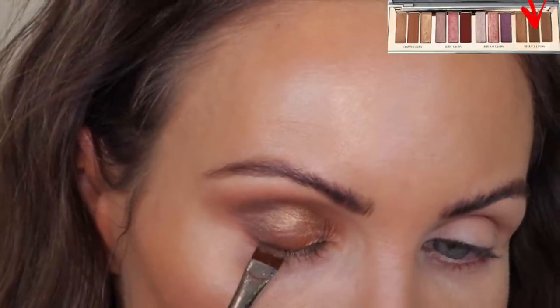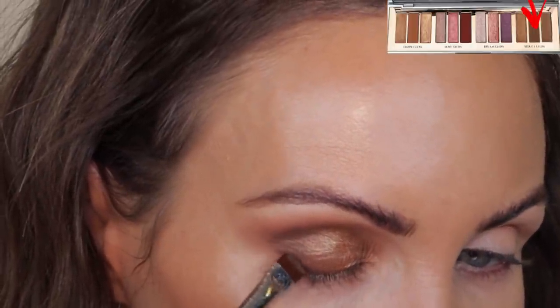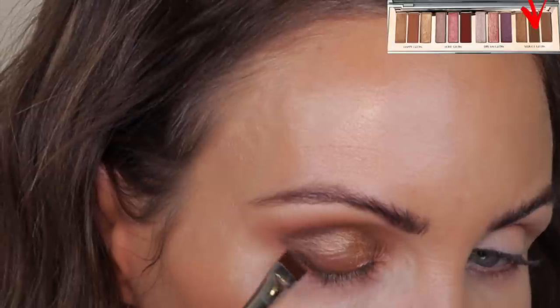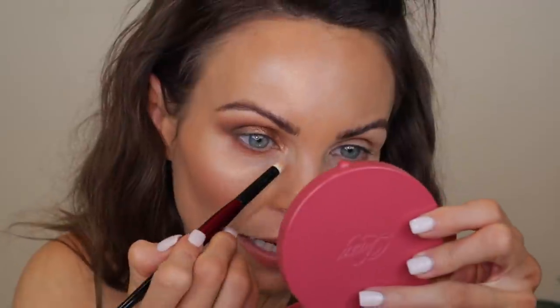Next I'm going to grab that flat definer brush, go into that matte in the Seduce Glow, spray it with some setting mist, and place it close to the outer corner of my lash line to kind of wing out that lash line. For the inner corner, I think I'm going to grab a little bit of this — let's just see. It's too golden so I don't want to use that in the inner corner. I think I'll just use a really light gold, probably like a highlighter, to really bring it to light. This is the final look and I love the way it turned out — it's really beautiful.